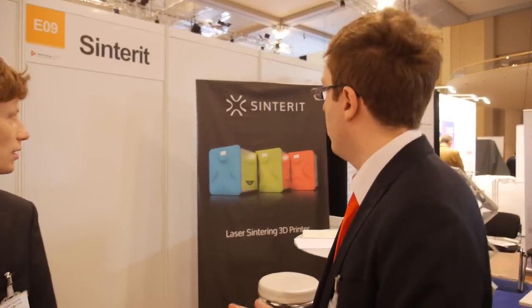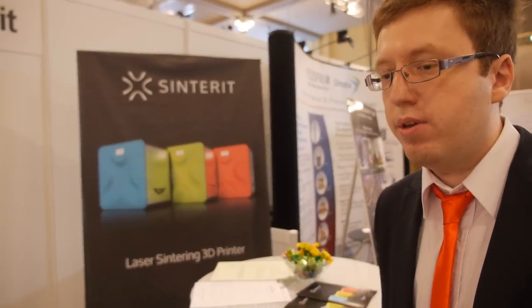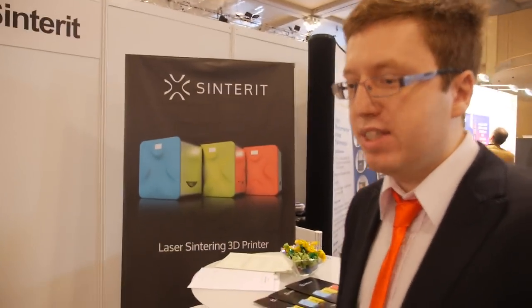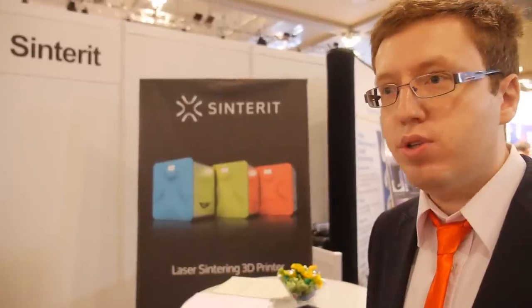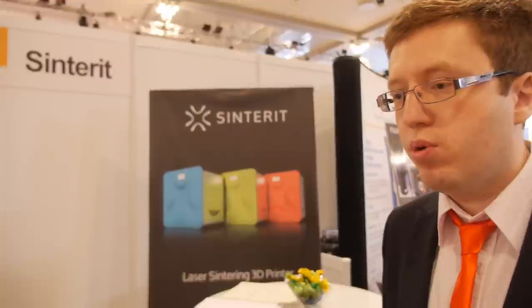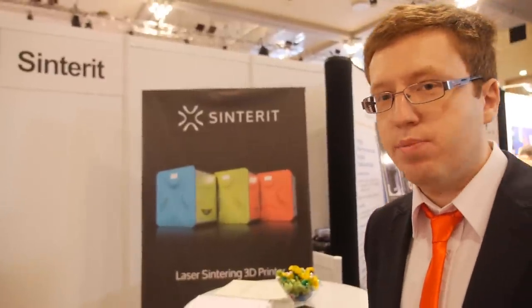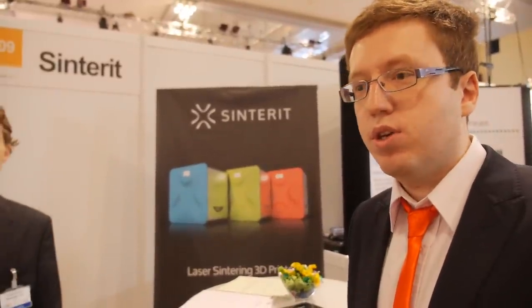So what is the technology? This is the box of our printer. The printer inside is quite complicated because it uses a different technology than what is currently used in affordable 3D printing. We use plastic powder that we spread layer by layer and sinter that with a laser. That's why we can do amazing stuff without needing support during the print.